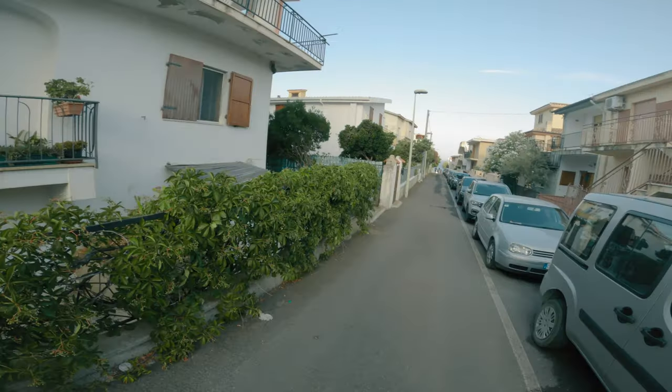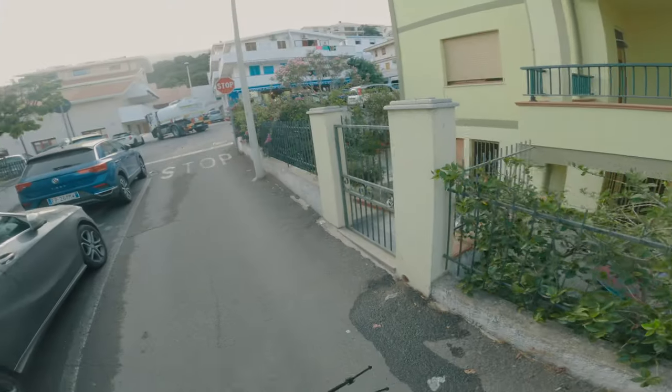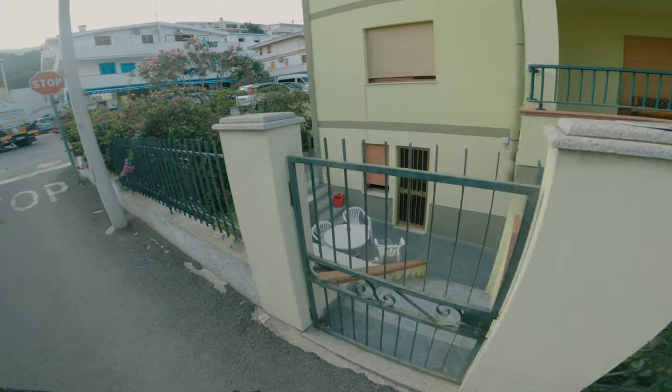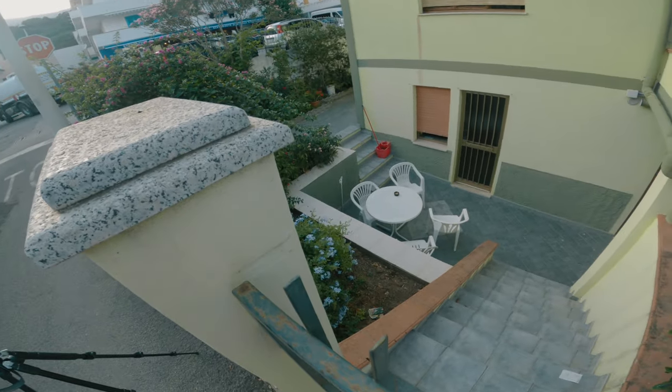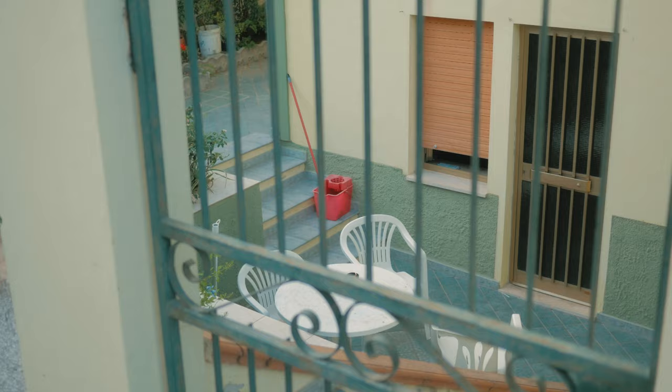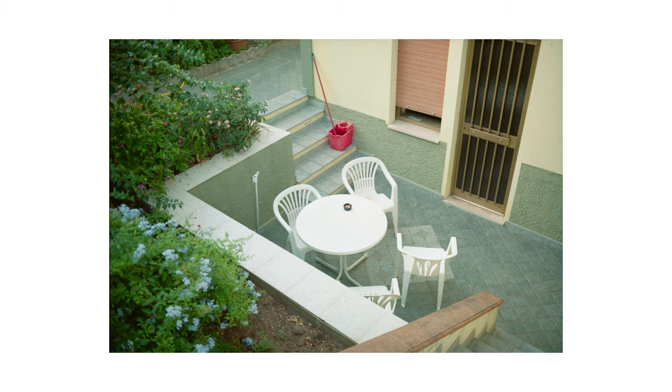I walked a couple meters into the street, but then decided to turn around and head to a different area. On my way, I spotted some monoblocks around a white table of the same sort in the front area of the previously photographed apartment building. As you heard in the clip, I was suddenly spoken to by a lady on the balcony who asked me in Italian what I was doing. The situation was quite funny as I answered in a bunch of words I just made up, because I have zero Italian skills.